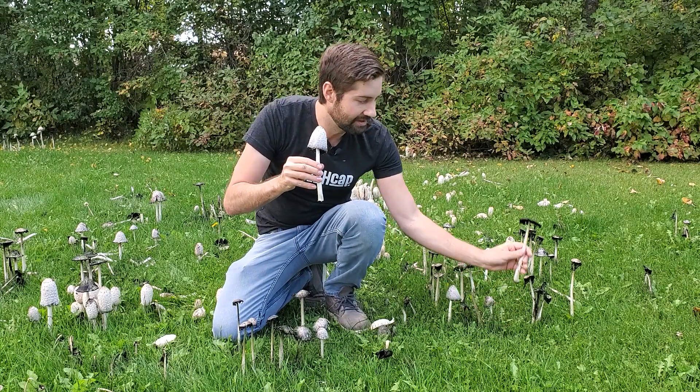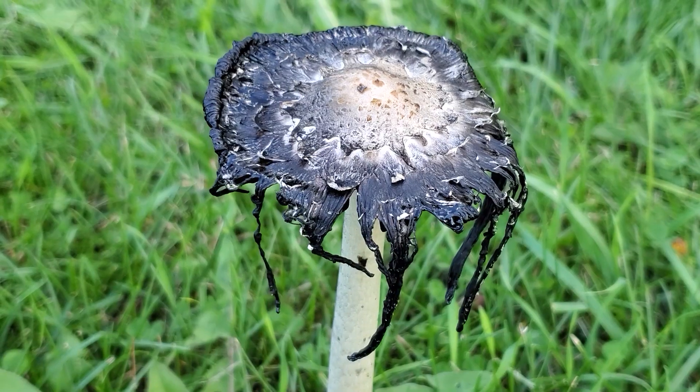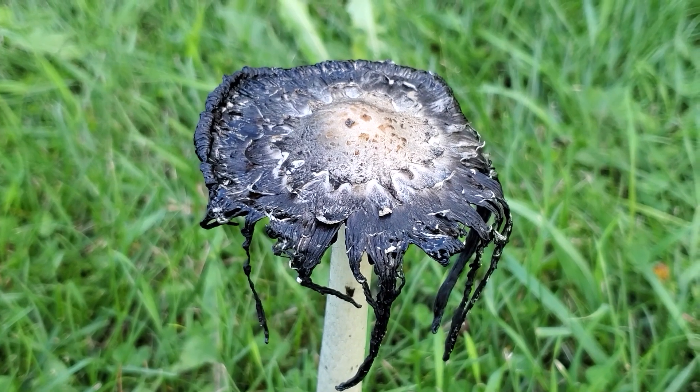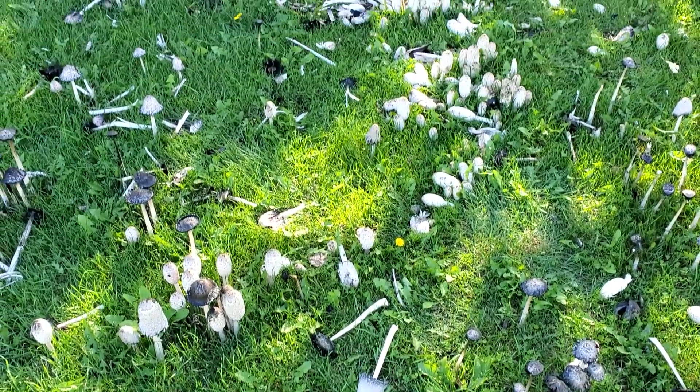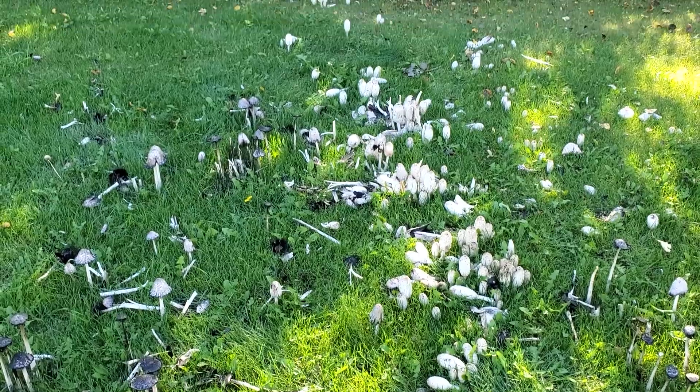Eventually it will continue that process until the spores drip down into a goo and get dispersed around the mushroom, growing insanely big fields like this, while also allowing the spores to go through the air.